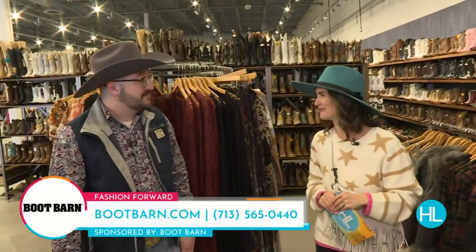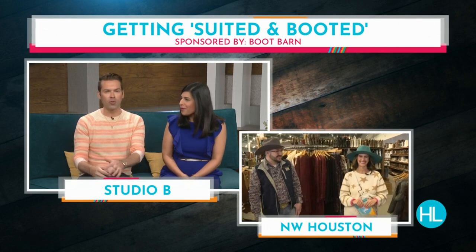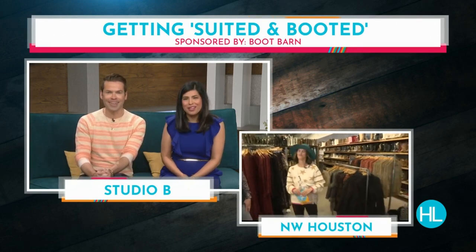Have a great time with Rodeo, and thanks for having us out. Thanks for coming to see us. Derek and Kathy, I'm tossing it back to you in Studio B — I've got some shopping to do. Anything fringe, Lauren. You've got the assignment. Good luck out there. Have fun.